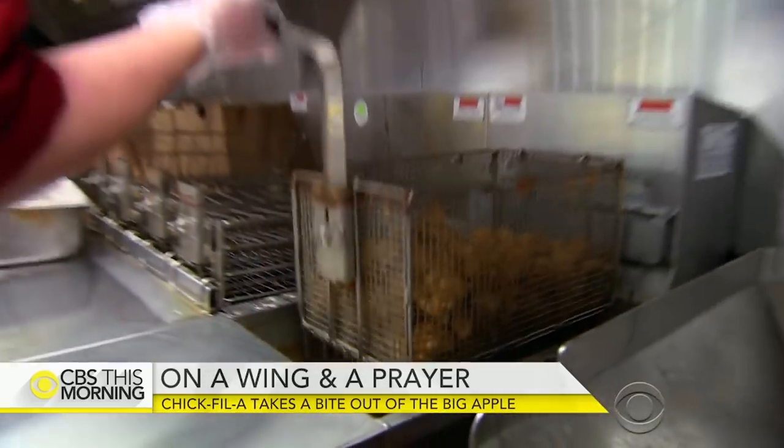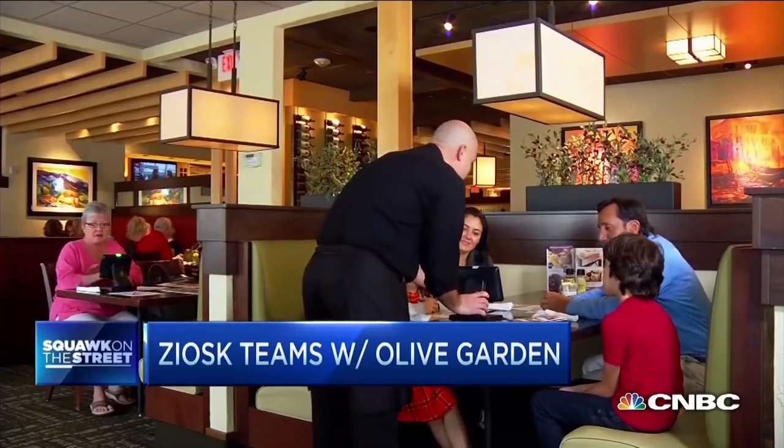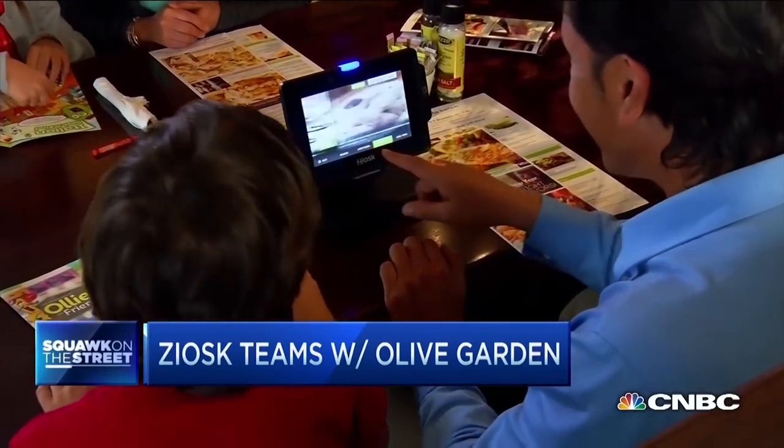According to Business Tech, some eateries have started providing diners with computer tablets to order from, rather than traditional menus, while other businesses have found unique ways to send food to diners' tables. One of those methods involves an automated rail system.